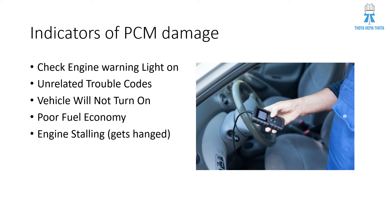Indicators of PCM damage: if you have a warning light, then you may think the PCM might be damaged. If there are unrelated trouble codes seen by the scanner device by the repair technician, the vehicle will not turn on. If the PCM is damaged, there may be poor fuel economy or efficiency, or engine stalling — meaning the engine gets hung and there is a lag or delay in the engine cycles. You can observe that lag. During all these things, you can think the PCM is damaged.